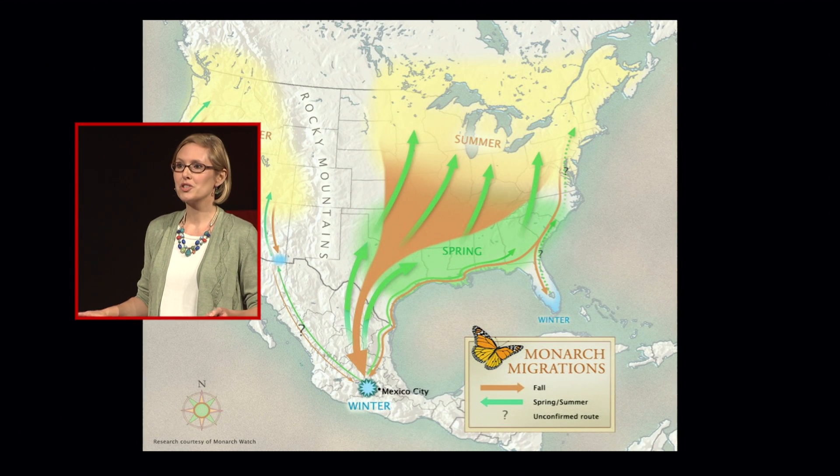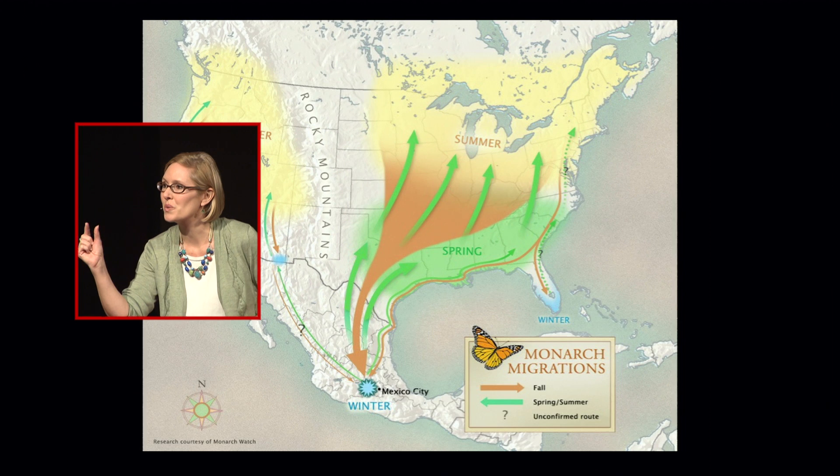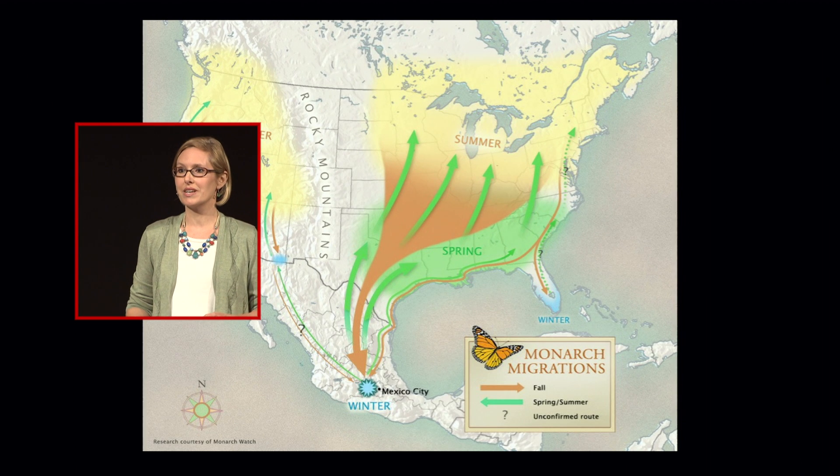Each fall in eastern North America, monarchs undertake an epic migration, flying all the way south to wintering sites in central Mexico. These tiny insects weigh half a gram and travel across an entire continent, thousands of kilometers in a matter of weeks. It's an incredible journey.